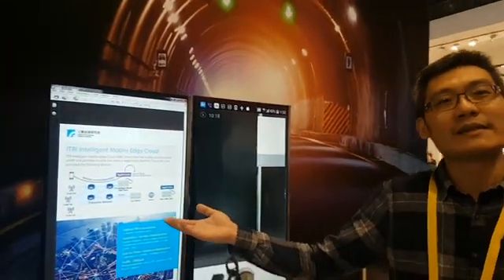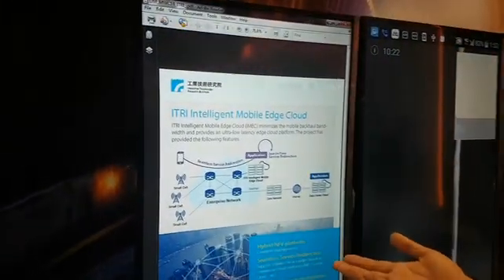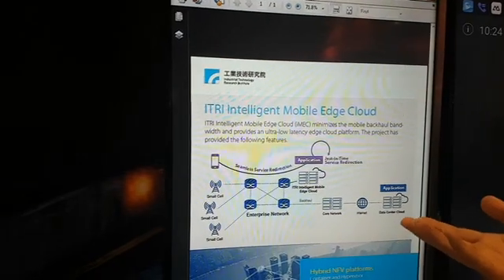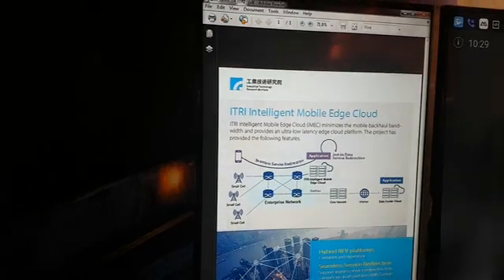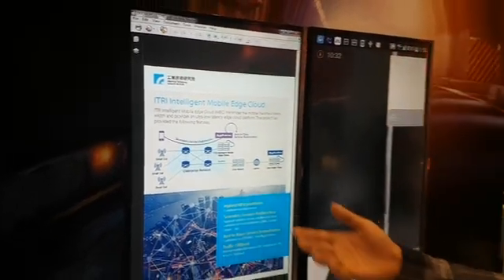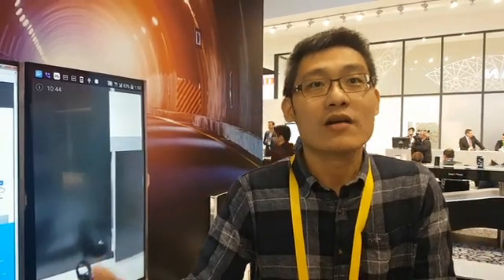Let me introduce our iMEC. Our iMEC is able to minimize the operator's bandwidth and provide an ultra-low latency edge cloud platform. Our iMEC has the following special features. The first is hybrid NFV platform support, which enables service providers to deploy different types of NFV services such as VM-based services — OpenStack, OpenNFV, WindRiver Titanium Cloud — or container-based services like DCOS.